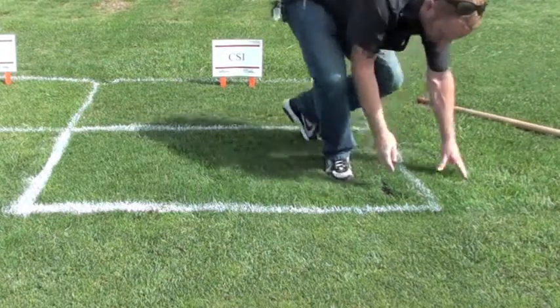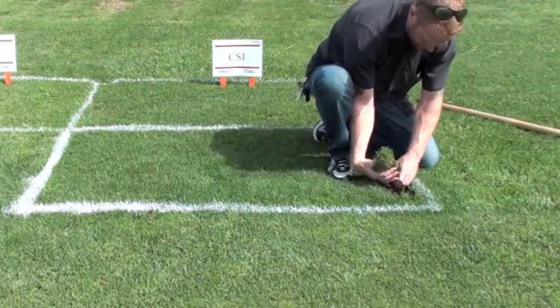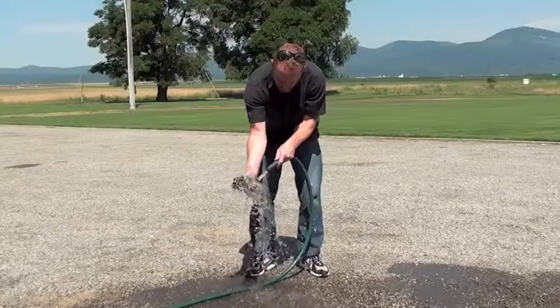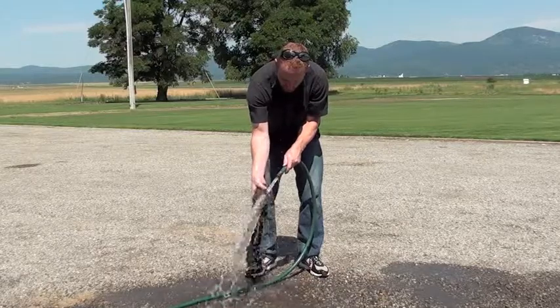CSI will start to express its creeping characteristics following vernalization, which occurs during short days and cool temperatures. In some climates, this can mean as quickly as five to six months, whereas in others it may take up to a year.